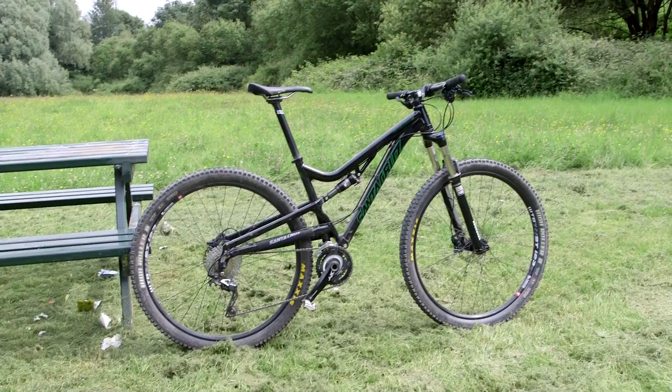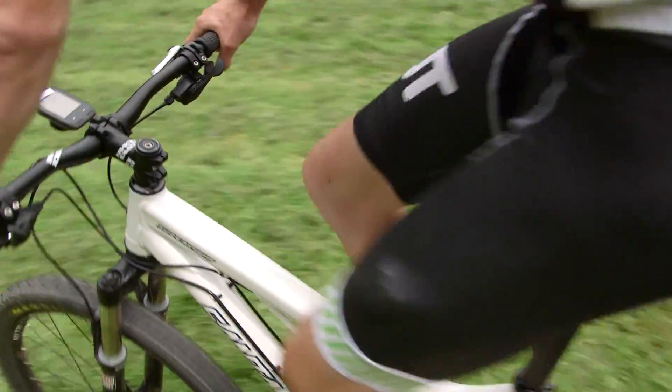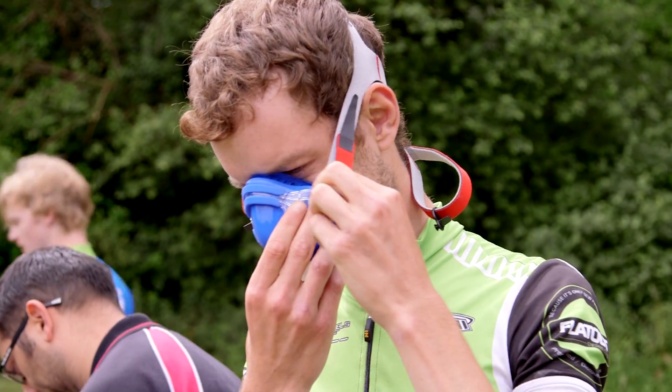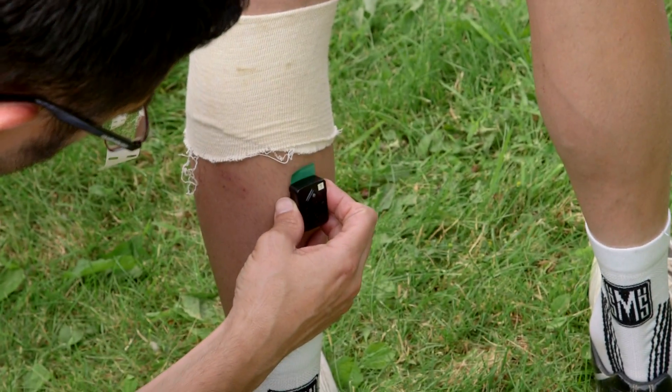We're looking at the influence of different wheel size standards — so 26, 27.5, and 29 inch wheels — and how they influence the biomechanics and the physiology of mountain bike performance. Everybody has their own theories, so we want to try and add a little bit of science to that and put some definitive answers to that question.